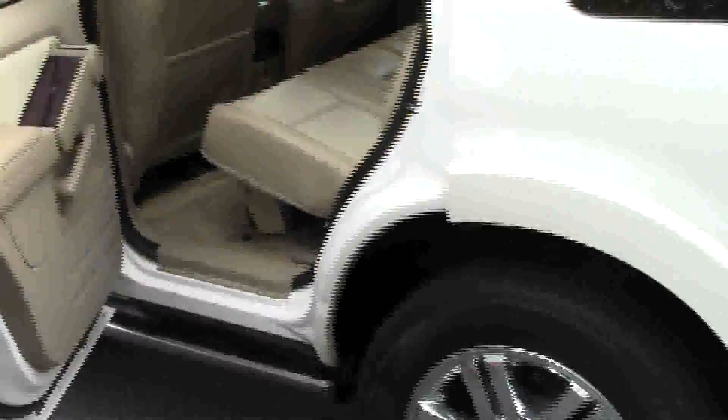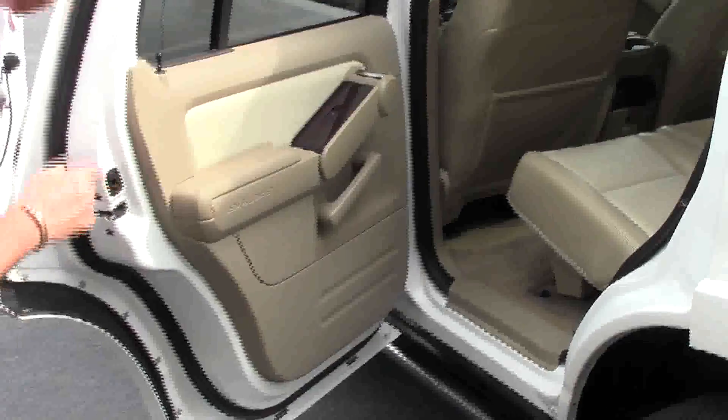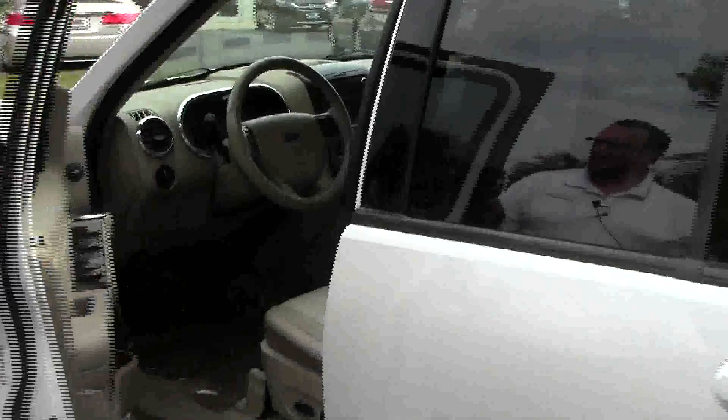The Explorer is a seven-passenger vehicle with plenty of legroom space in the second row. Latch system for child safety seats. Child security door locks. You do have a keyless pad on the outside.